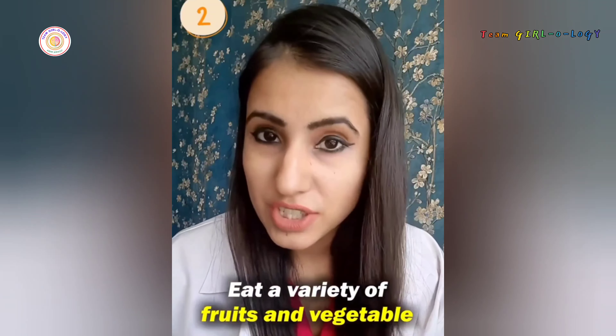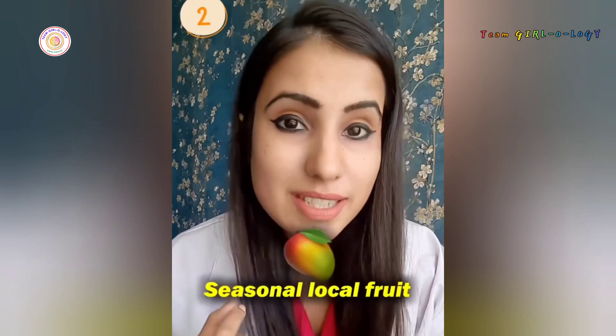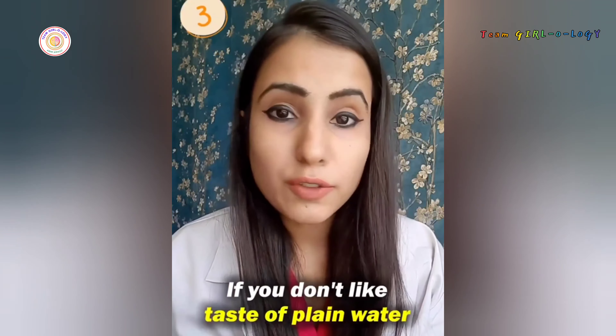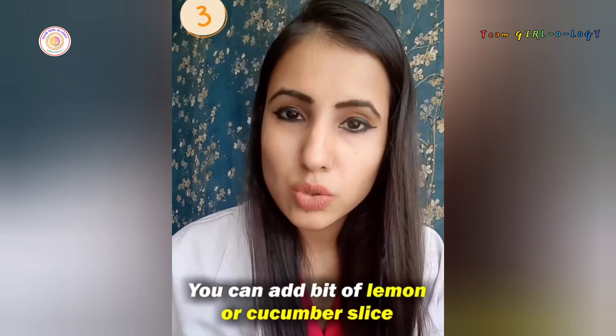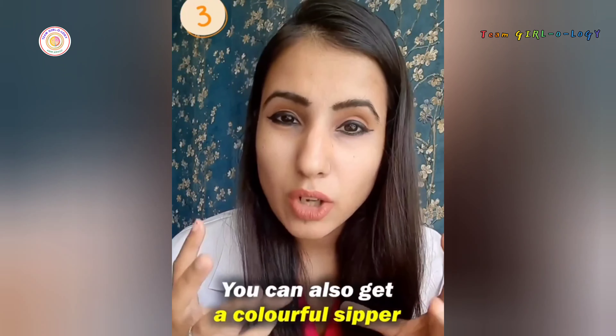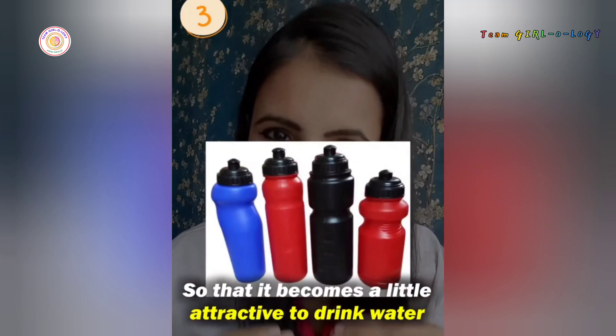Eat a variety of fruits and vegetables. Focus on those green leafy vegetables. Try and include seasonal local fruit and salad in your diet. Drink plenty of water. If you don't like the taste of plain water, you can add a bit of lemon or cucumber slice to give it a little flavor. You can also get a colorful sipper so that it becomes a little attractive to drink water.